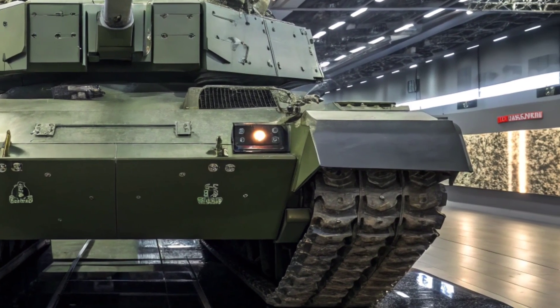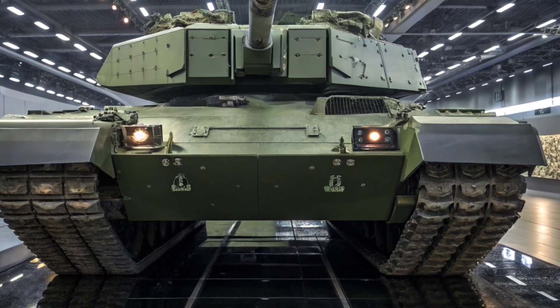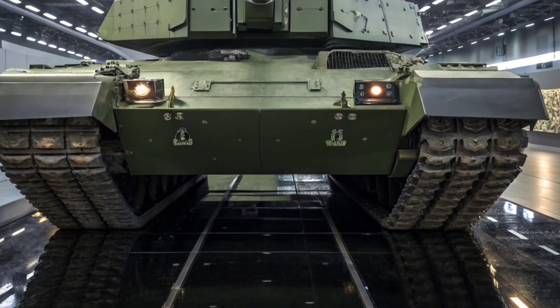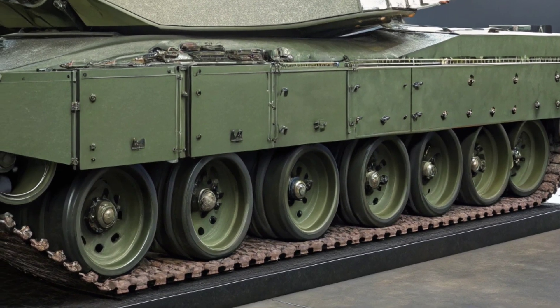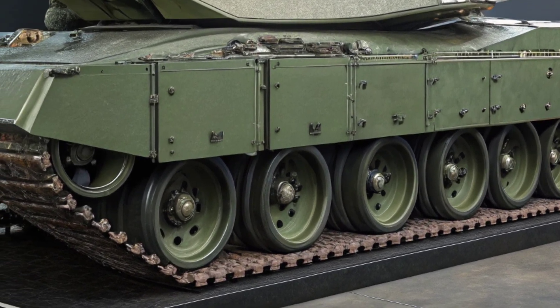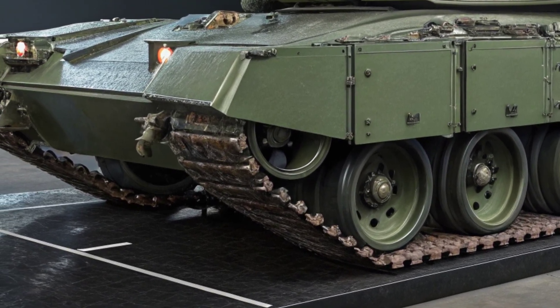The Challenger 3 is the British Army's next-generation main battle tank, designed to replace the aging Challenger 2. This isn't a simple facelift — it's a technological leap that brings the UK's armored forces into the modern digital battlefield. And make no mistake, this machine is built to dominate.